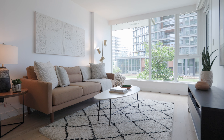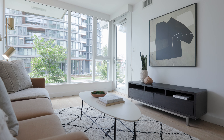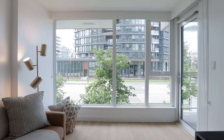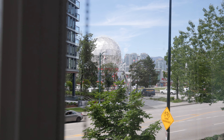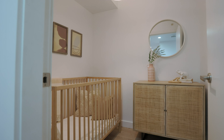You have gorgeous floor-to-ceiling windows that allow for an abundance of natural light, a spacious living area, dining space, plus a large den — perfect for a nursery or home office.